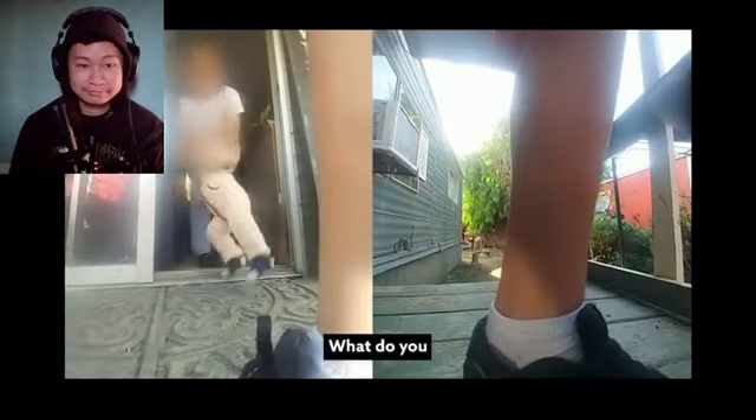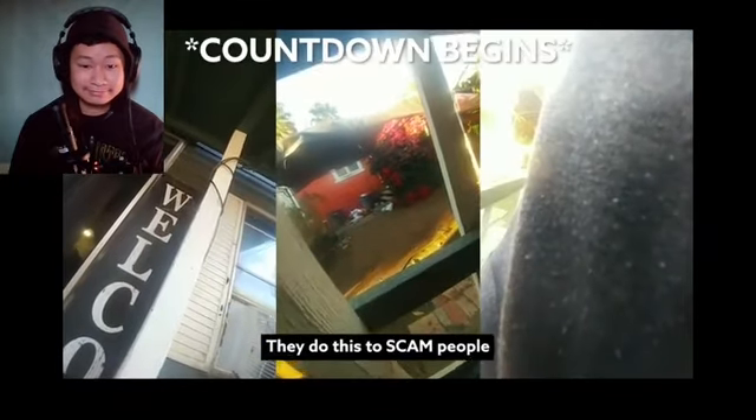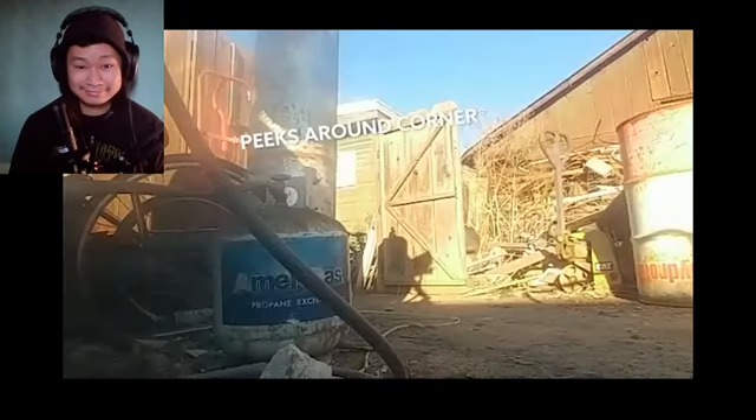The box initiates its countdown sequence from 15 down to one, finishing with: 'Activation complete. Recovery sequence initiated.'